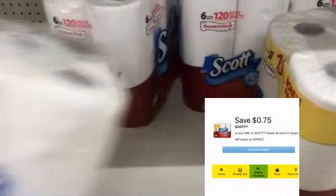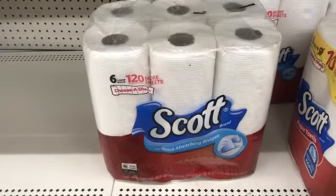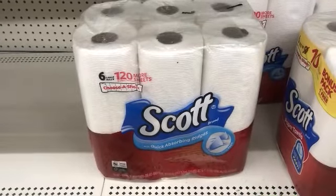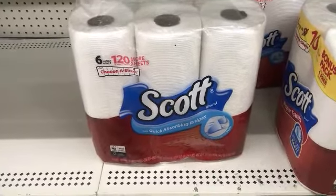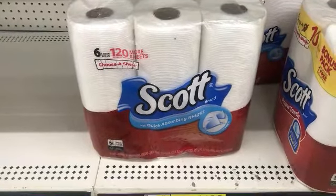We have a $0.75 digital on the app. I did order some paper coupons, but that was about two or three weeks ago and they still have not arrived. I don't know what's up with our mail — it's running super slow, maybe because of the holidays. So this will be my paper part; I'm using my digitals.